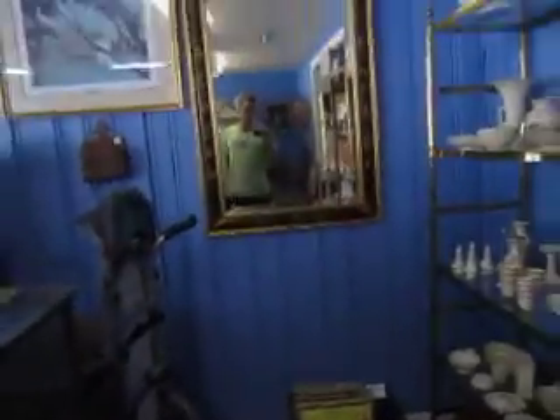We've got vintage and antique photographs as well as postcards. Variety of mirrors and art throughout the store.